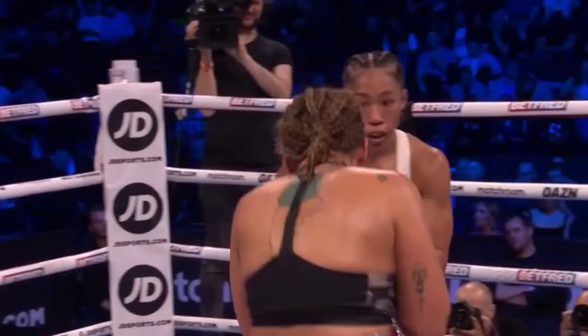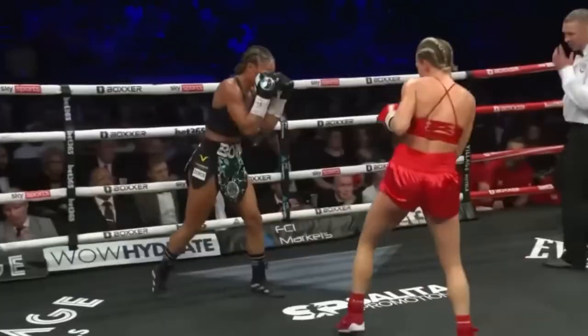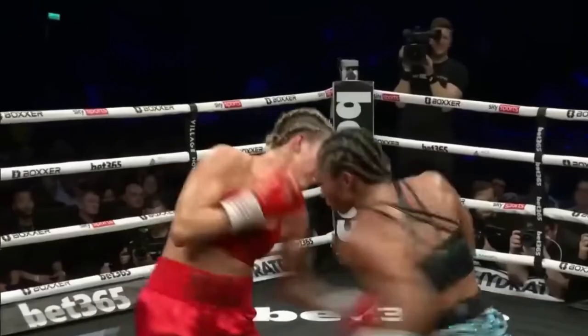Alicia does use a lot of footwork, head movement, and other defensive tactics, but one thing she doesn't do is allow her opponents to steamroll her. She knows exactly when to bite down, fight, and stand her ground, which is why her opponents show her so much respect in the ring.